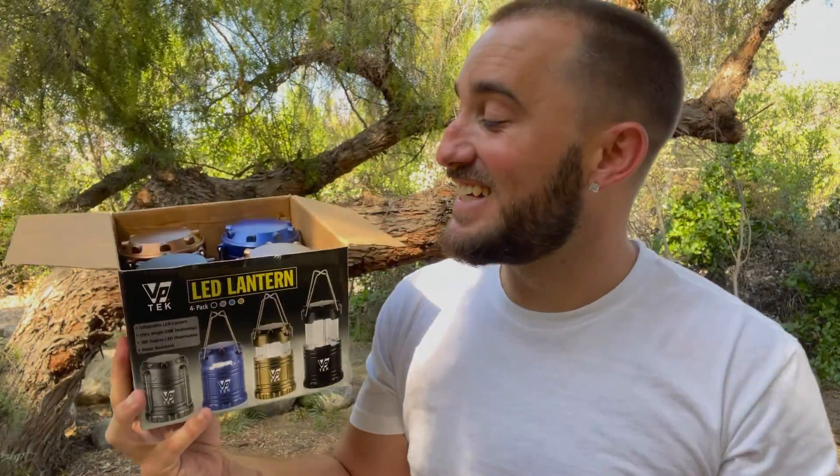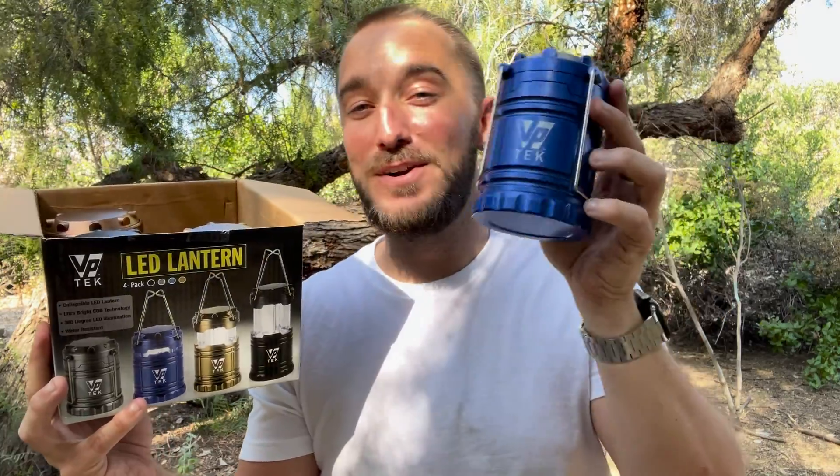I just got this awesome four pack of LED ultra bright lanterns. They came in four different colors: metallic copper, cobalt blue, metallic silver, and black.